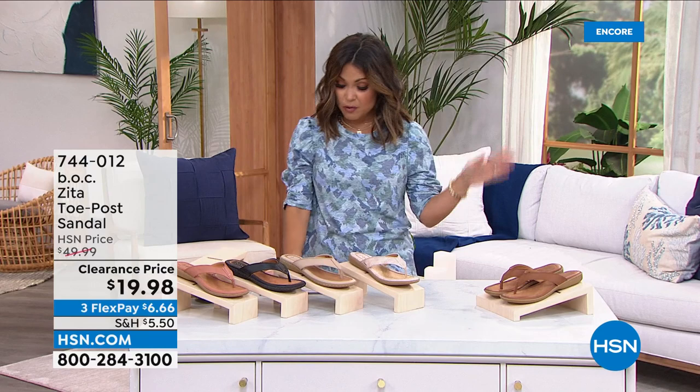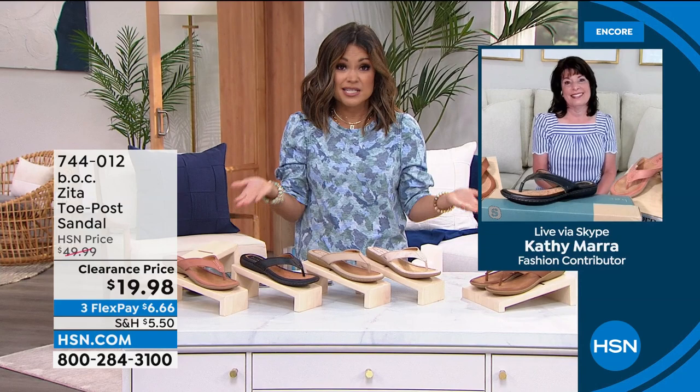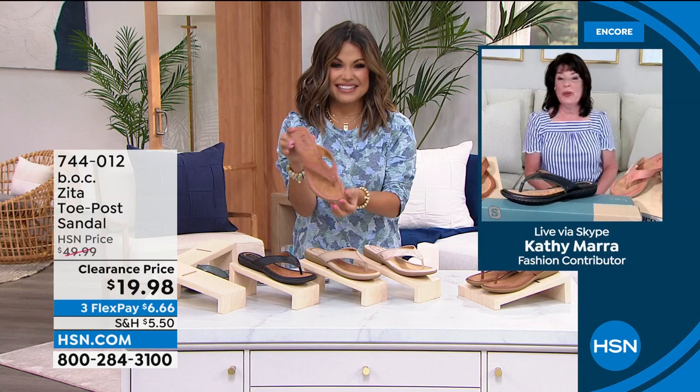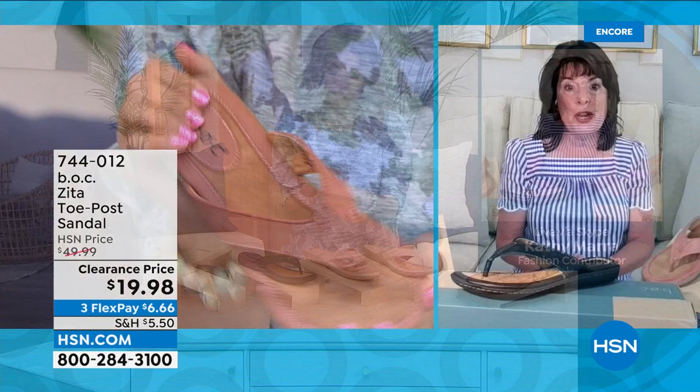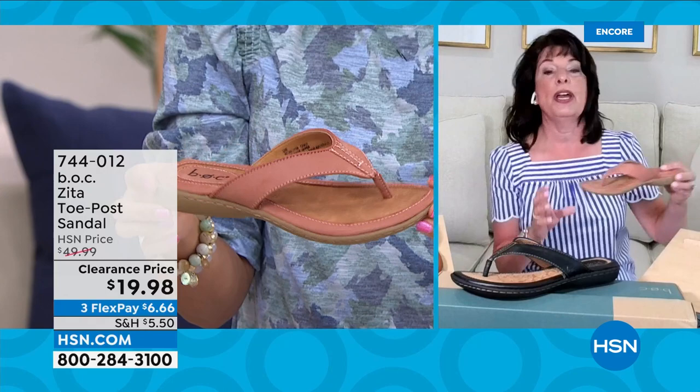We've got Kathy Mara standing by to share all the details. At $19.98, this is well over half off — 60% off. B.O.C. is a value footwear brand, so at regular price it's such a good value, but at this price it's incredible. It's a perfect summer sandal, a classic slide you can wear in so many ways — with a skirt, jeans, or shorts — a real workhorse in your closet.